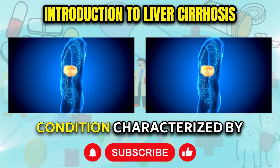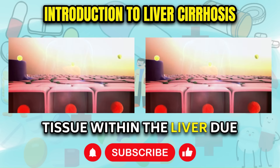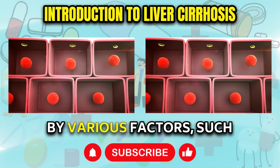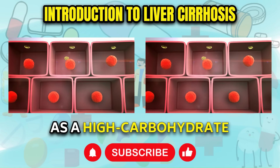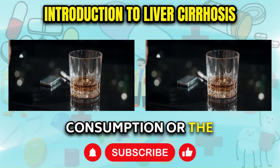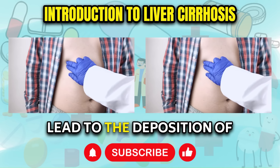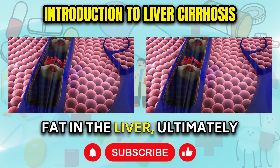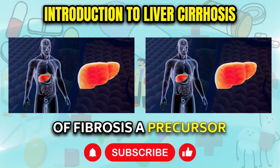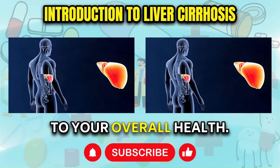Cirrhosis is a serious condition characterized by the accumulation of scar tissue within the liver due to prolonged liver damage. This damage can be induced by various factors, such as a high carbohydrate diet, excessive alcohol consumption, or the overconsumption of sugary foods. Over time, these habits can lead to the deposition of fat in the liver, ultimately resulting in the formation of fibrosis, a precursor to cirrhosis, which can pose a significant threat to your overall health.